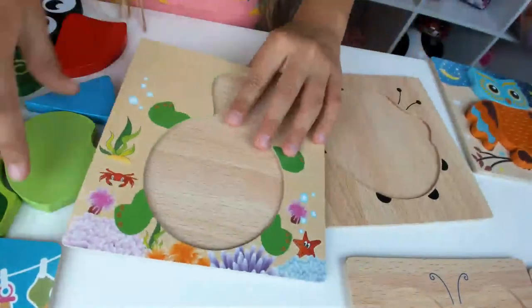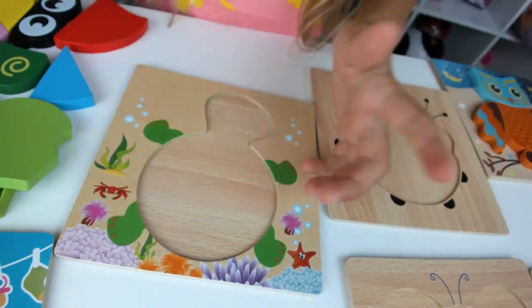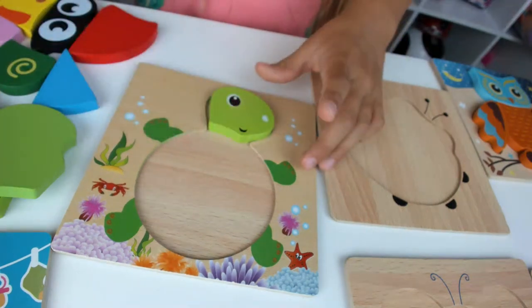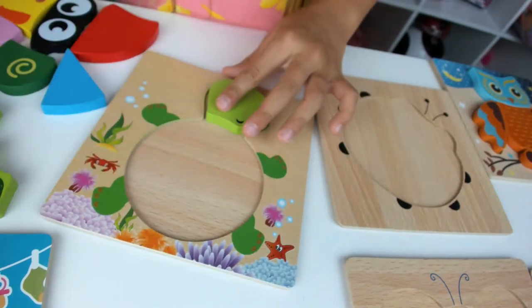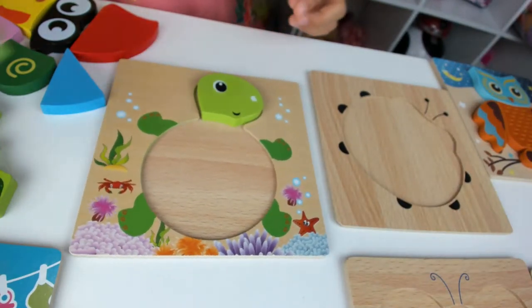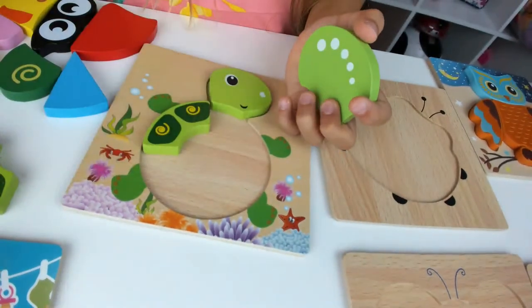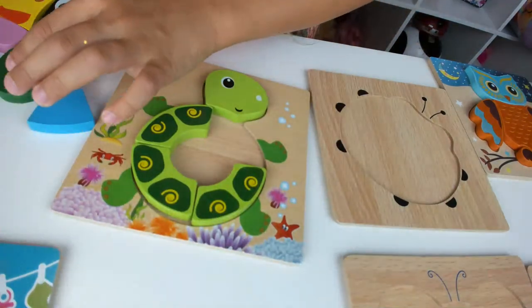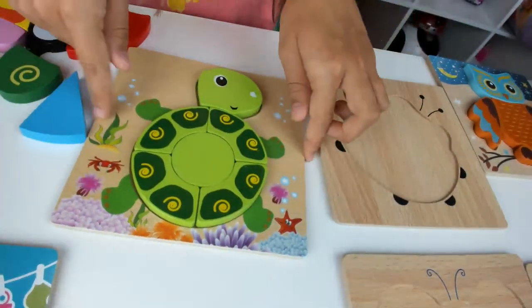I'm going to do the turtle. Is this the perfect shape? Nope. There — found it! Green head. This one was a hard one for me.